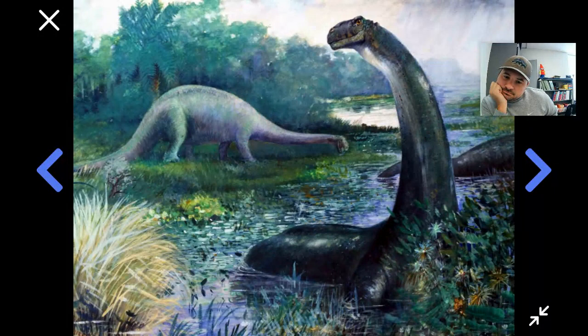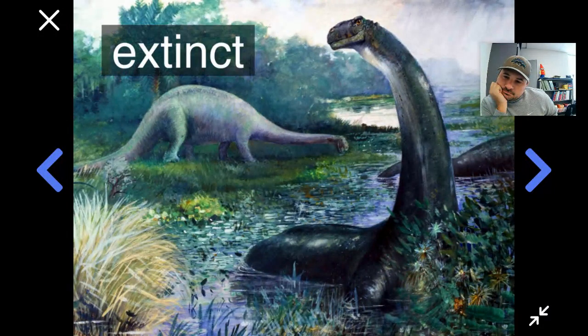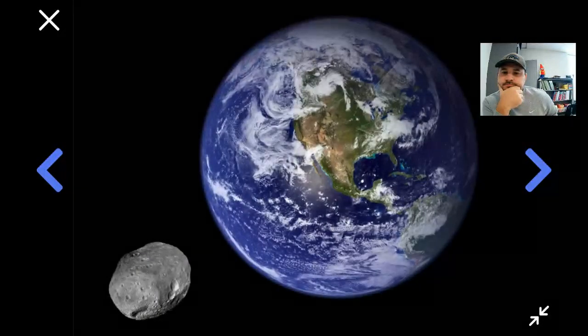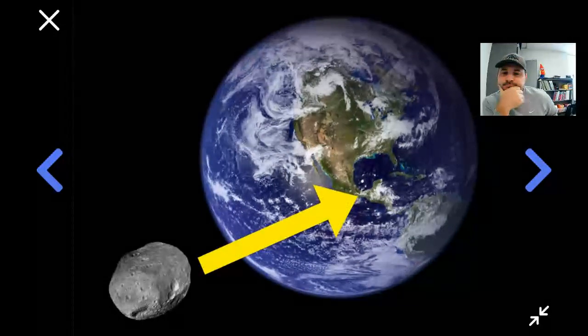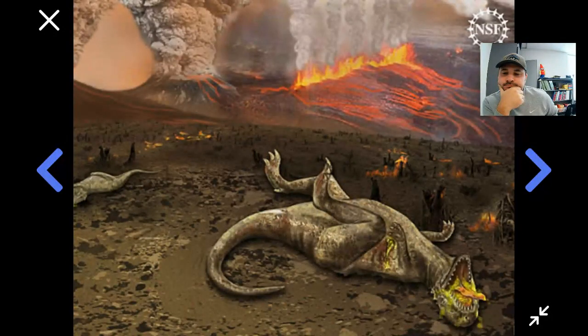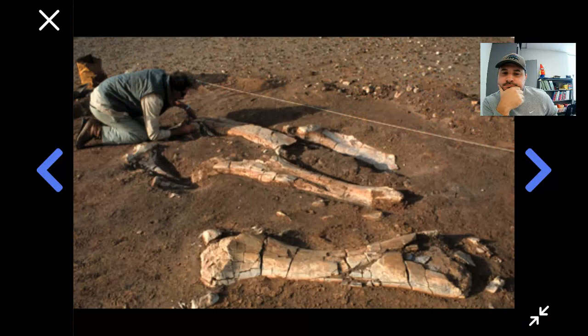Now you might have heard that all of these great beasts died out a long time ago — we say that they went extinct. Scientists have reason for thinking that they all died out about 65 million years ago. One theory as to why they went extinct is that an asteroid, a rock from space, slammed into the Earth. Another theory is that a lot of volcanoes started erupting. Scientists aren't totally sure which theory is correct. What we do know is that the dinosaurs, these incredible animals, were all killed off, leaving behind little more than fossils of their bones.